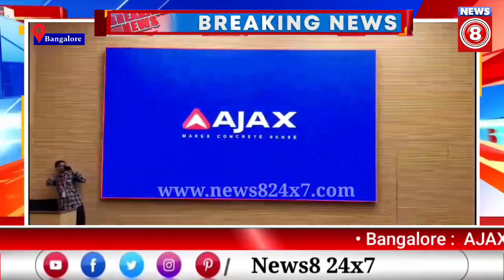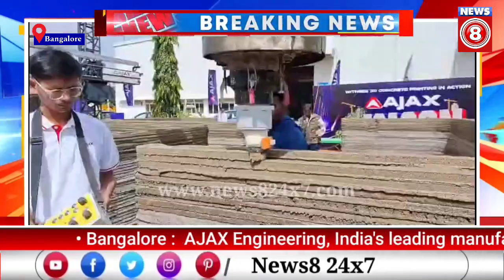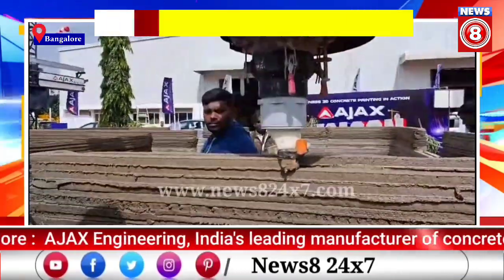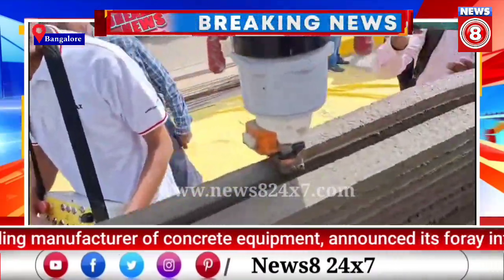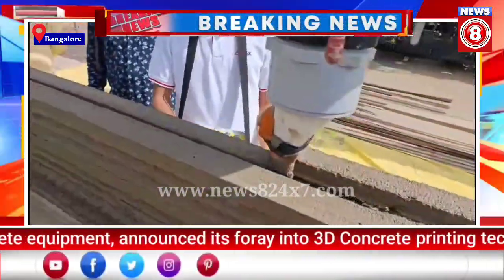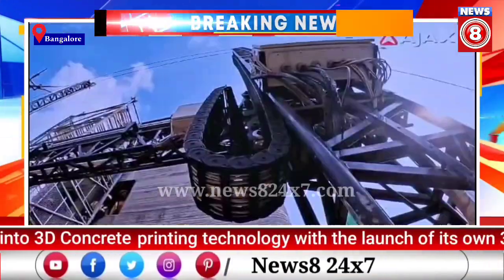Bangalore. Ajax Engineering, India's leading manufacturer of concrete equipment, announced its foray into 3D concrete printing technology with the launch of its own 3D concrete printing machine. The company today showcased the technology by constructing a 350 square meter home in three days.